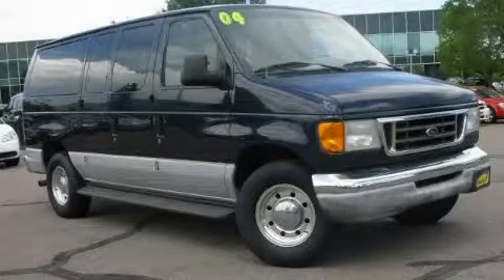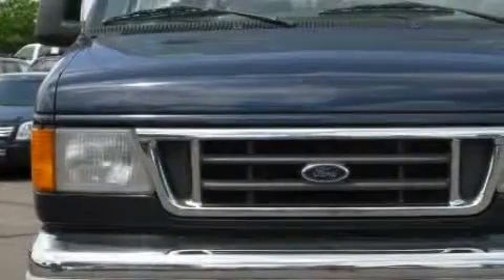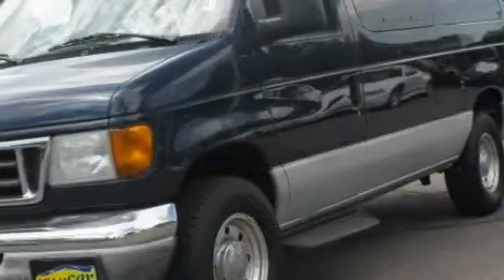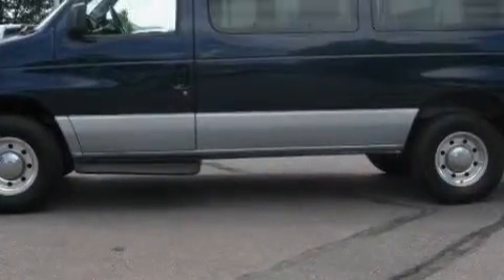This is a 2004 Ford Econoline Wagon. It has a 5.4 liter 8-cylinder engine and an automatic transmission. Its top features include solar tinted glass, halogen headlights, and anti-lock braking system. And this automobile's stylish design always looks great.